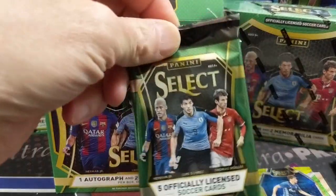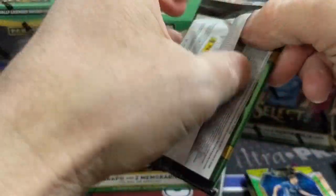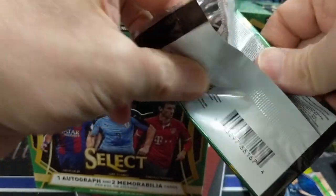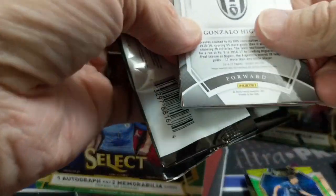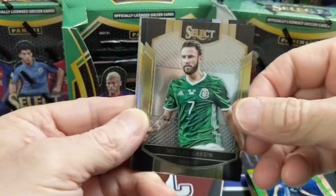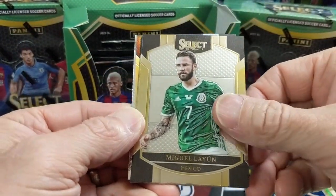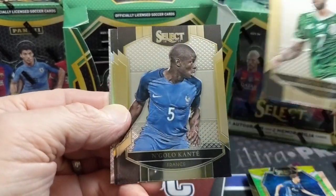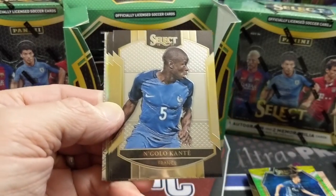These cards could definitely go way up in value if the soccer market continues to rise. The rise of the soccer market in the last two weeks has been insane — bonkers. I bought a whole bunch of Paulo Dybala stuff for like five, six, seven, eight bucks, and I just sold one today for $25. In five days that one card has gone up that much.